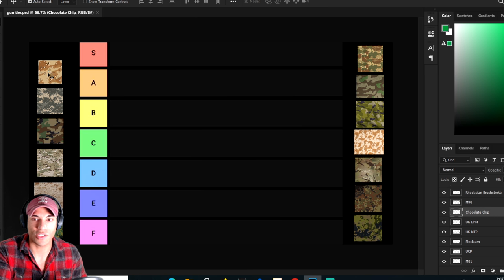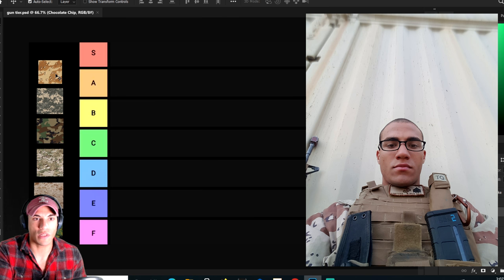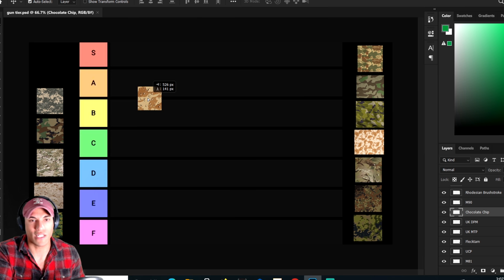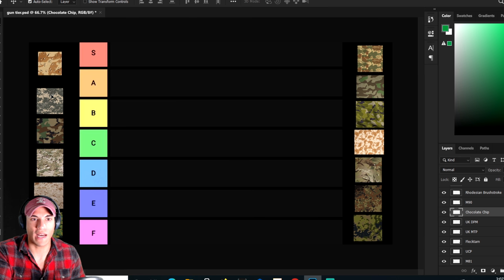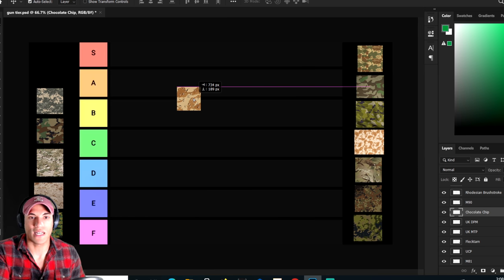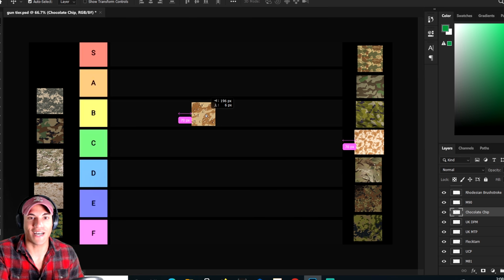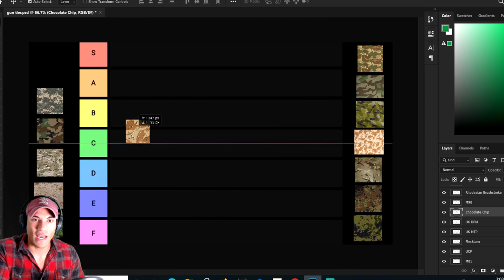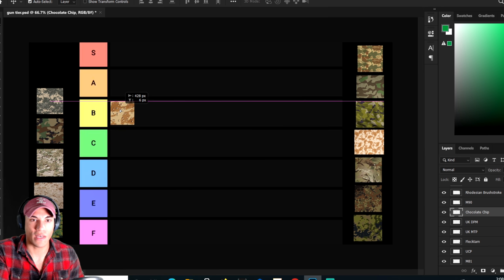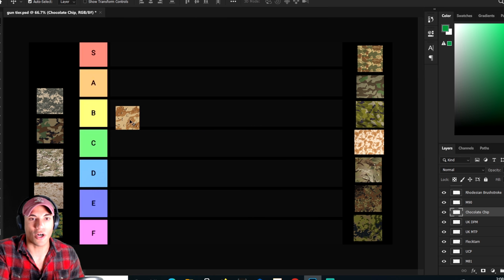We start with the chocolate chip — you'll hear this called the six-color desert but more than likely it's going to be referred to as the chocolate chip camouflage. This was the US camouflage for the Gulf War era, like Desert Storm, and possibly early Iraq. As a camouflage pattern it's not really that great — it's kind of like if a six-year-old was trying to design camouflage. They would add these little rocks and go with a very general pattern. It's okay, it does what it's supposed to do, but not that well. We'll put this at a low B.